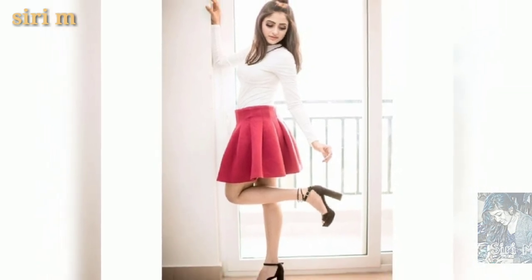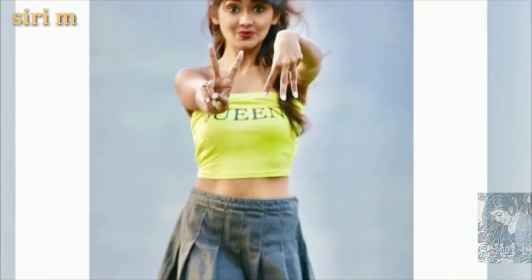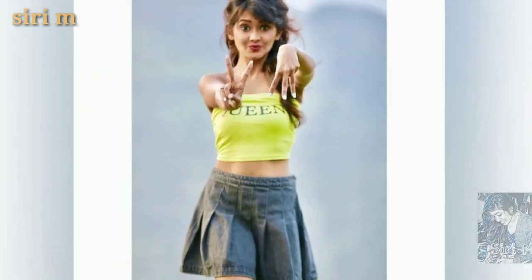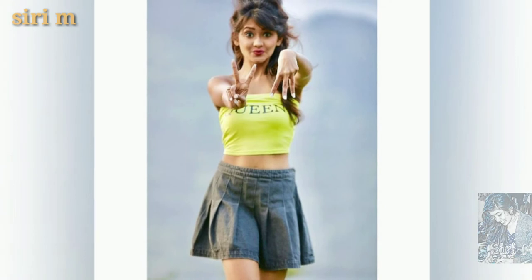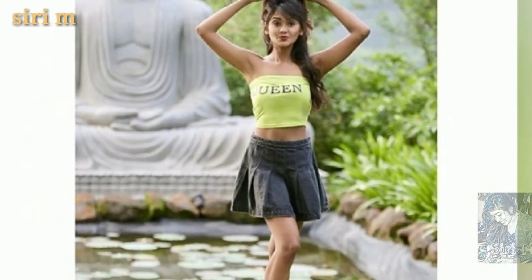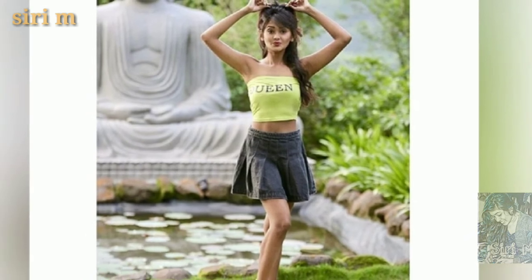Take close-up photo poses with mini skirts or short skirts. Try taking close-up photo poses with a beautiful smile — close-up photo poses look really good.